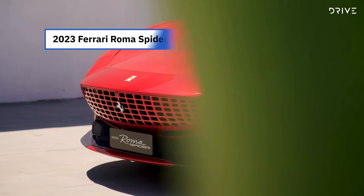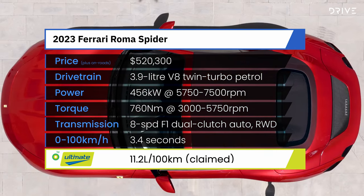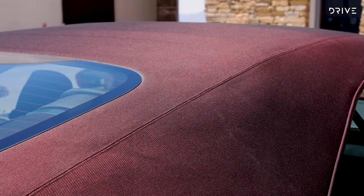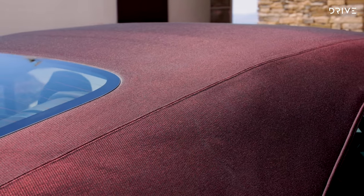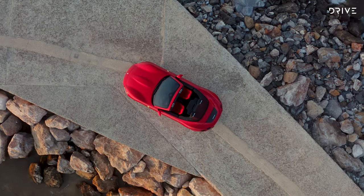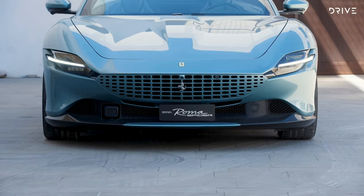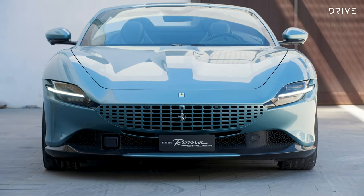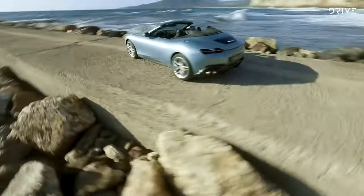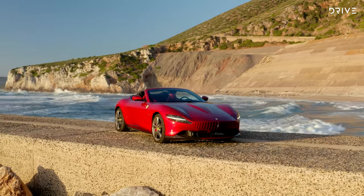It shares the same 456kW, 760Nm, 3.9-litre twin-turbo V8 and 8-speed F1 dual-clutch transmission and rear-drive layout as the Coupé, but it marks a return to a fabric soft top for the first time in almost 20 years — the last being the mid-engine F430 Spyder. The Roma Spyder offers rear seating for children or very slight adults, plenty of personalisation choices, and even debuts a new exclusive colour said to capture the famous turquoise colours from its Roman fountain namesake. Pricing starts from $520,300 before options and on-road costs.